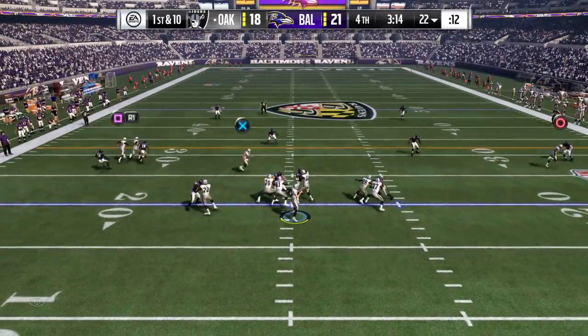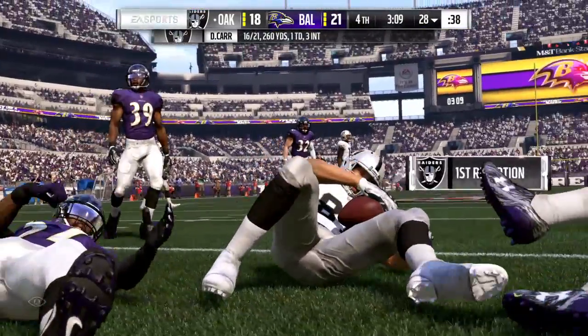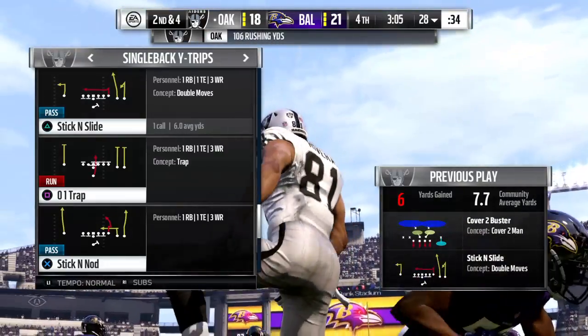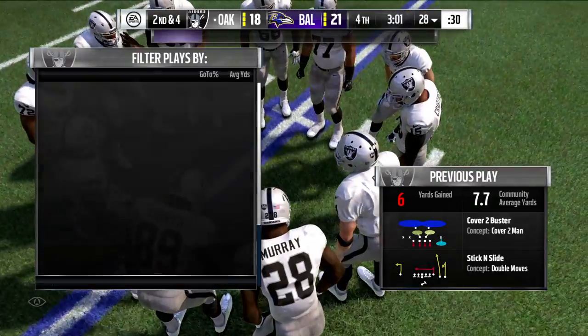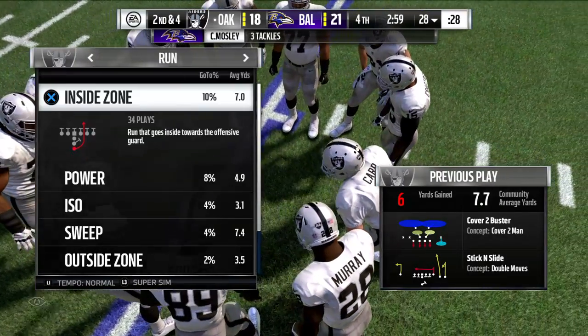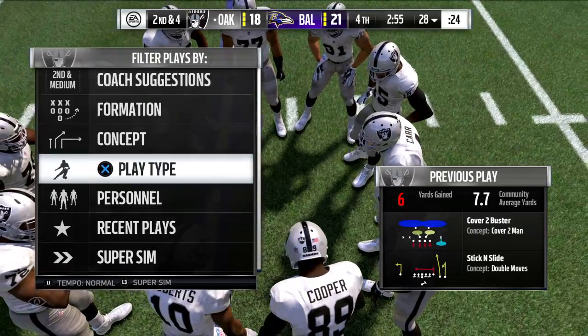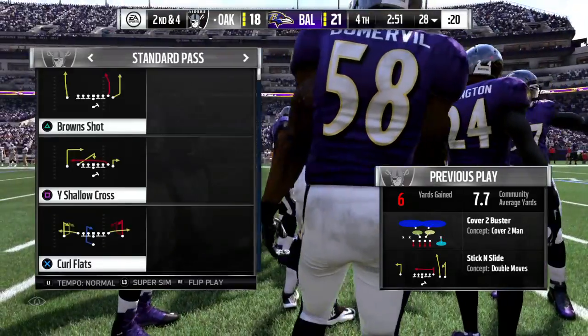On first and 10, here's Carr. Complete to the tight end Rivera, and this one will go to the 28-yard line. Give him six on the play, and that'll make it second down. That throw has to be a quarterback's dream — big tight end curling in the middle of the field, great sight lines for him. And when they show their numbers back to the quarterback and sit down right there, that should be pitch and catch.